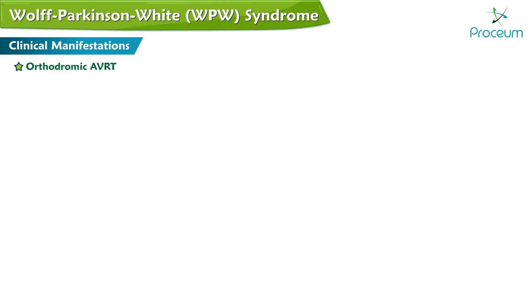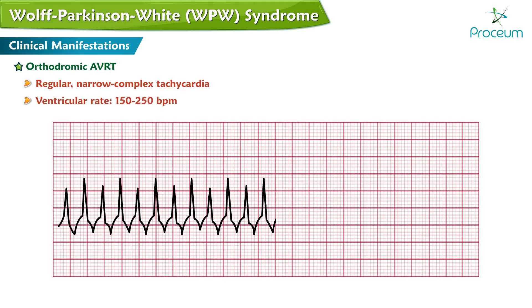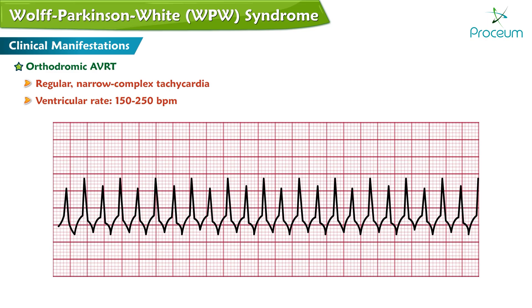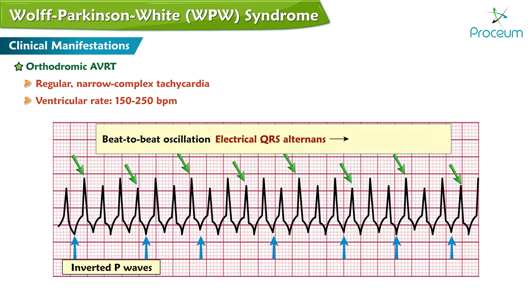Orthodromic AVRT produces a regular narrow complex tachycardia with a ventricular rate of 150 to 250 beats per minute, maybe greater, and inverted P waves on ECG. Sometimes there is a beat-to-beat oscillation in the QRS amplitude, a finding known as electrical QRS alternance, which is more commonly associated with pericardial effusion.